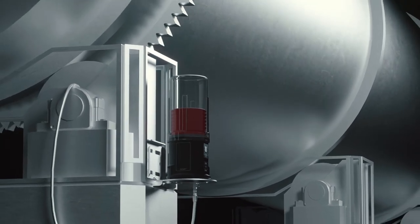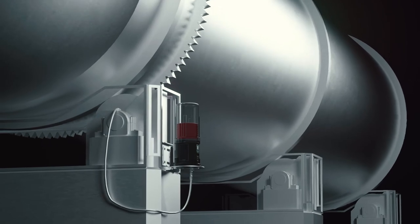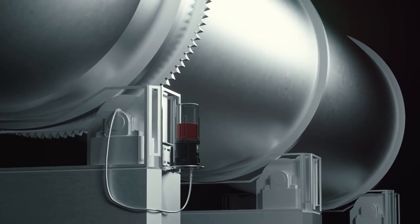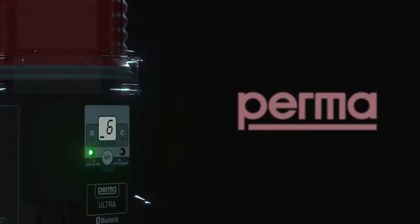The future is here. Be a part of it now with perma-ultra — contact us today.